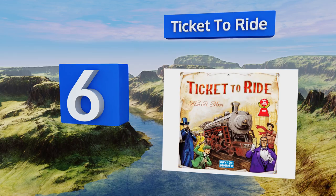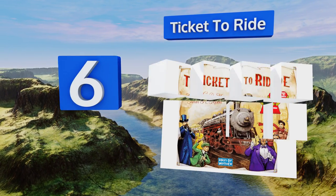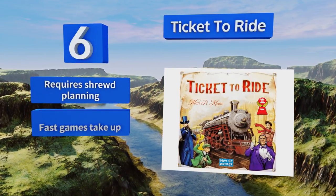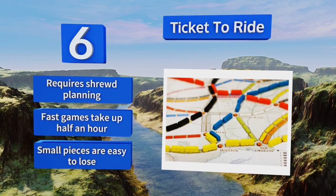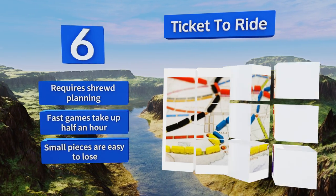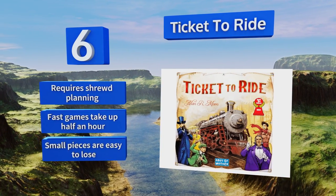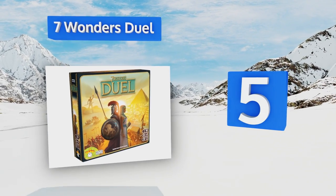Moving up to number six, Ticket to Ride can be played by as few as two people or as many as five, and it's always just as much fun and challenging. It has tons of replay value with no two games being the same. The goal is to see the most American cities on a seven-day cross-country train ride. It requires shrewd planning, and fast games take about half an hour, however the small pieces are easy to lose.